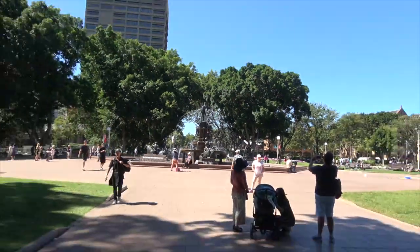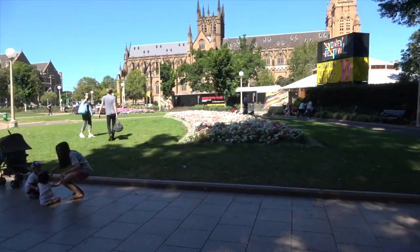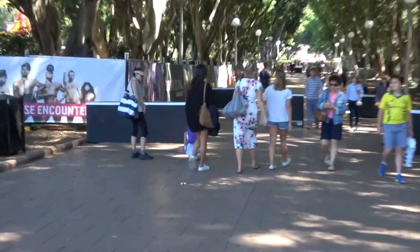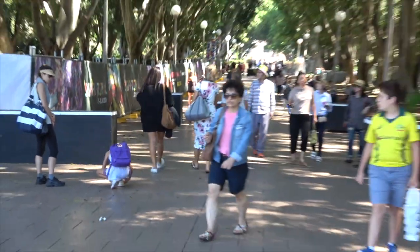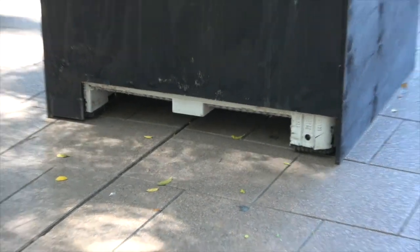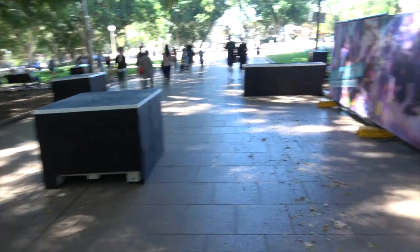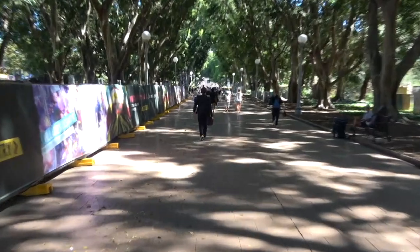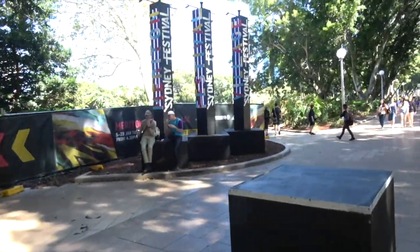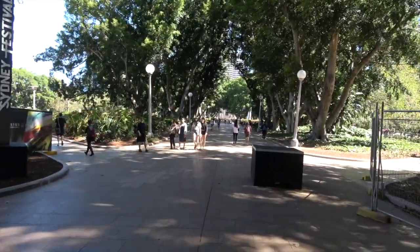The Archibald Fountain in Hyde Park, Sydney — doing a 180 around here. This looks like bollards here; I'll have a closer look. They do appear to be sizeable bollards, and indeed further up there are more. Here are some more Truck of Peace bollards — another place.